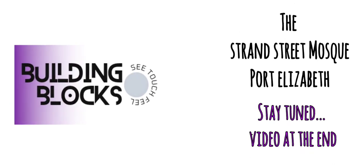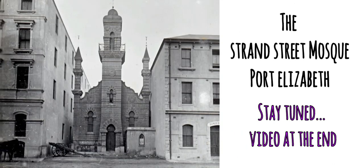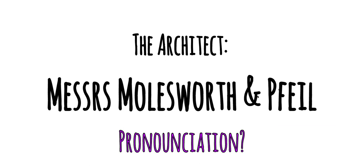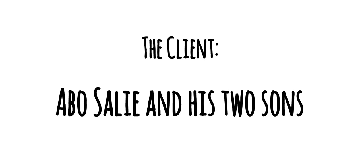Check this out guys — the Strand Street Mosque, the second mosque built in Port Elizabeth. The architect was Molesworth and Pfeil, and the clients were Abu Sali and his two sons.